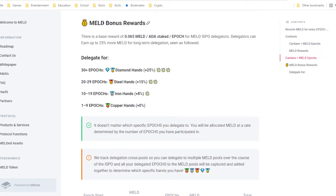MELT also has bonus rewards for early delegators. Anyone who has delegated more than 30 epochs will receive a bonus of 25% more MELT tokens. For those who stake 20 to 29 epochs, it's 15%, and so on and so forth.